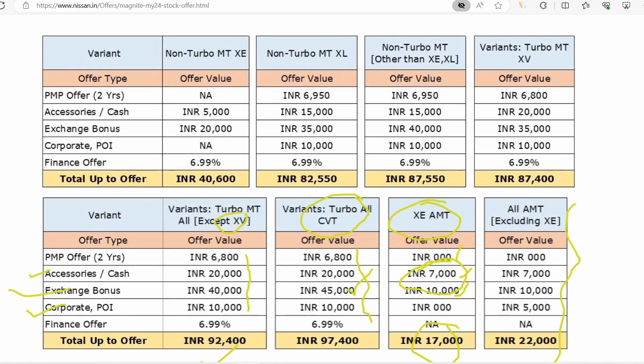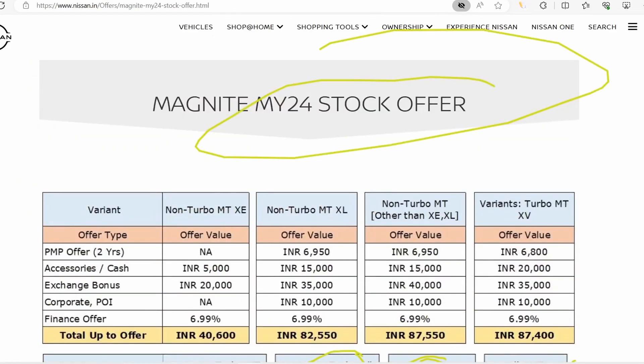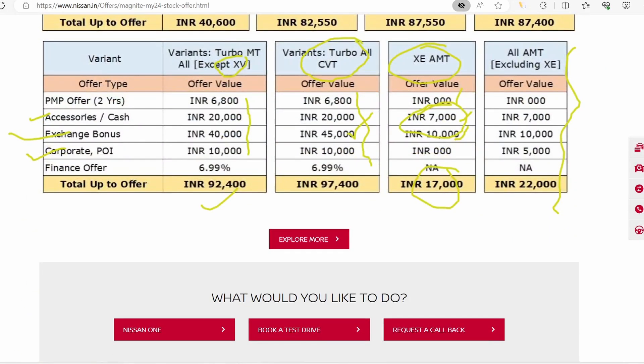So this is the official offer for March on the Nissan Magnite. Nissan has confirmed that this offer is ongoing. If you are interested in a Magnite, you can check the offers from here. Please comment on this video whether you have a Magnite or not, and if you found this video helpful, please subscribe. Thank you.